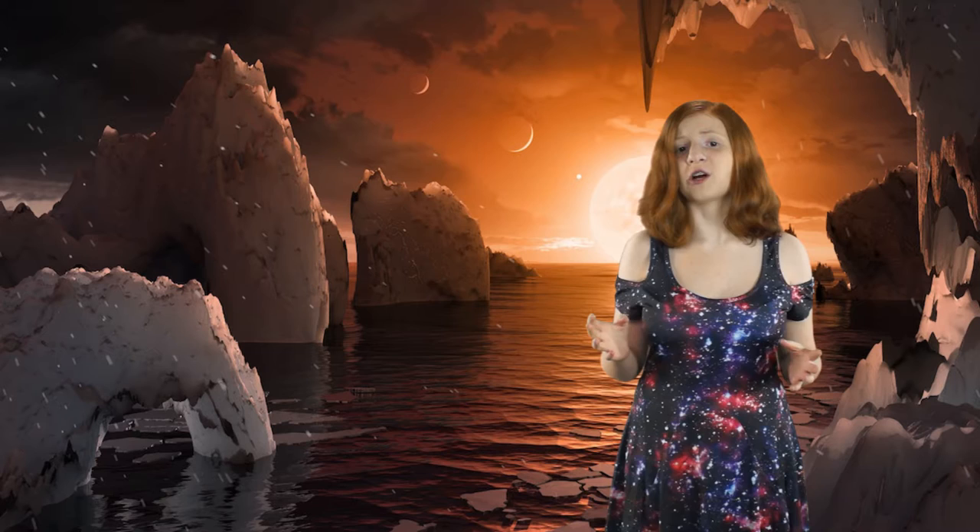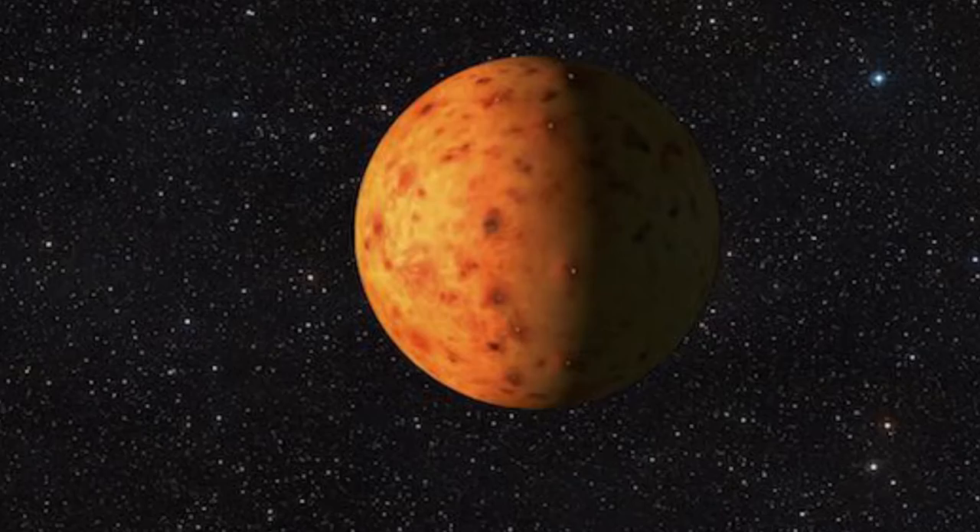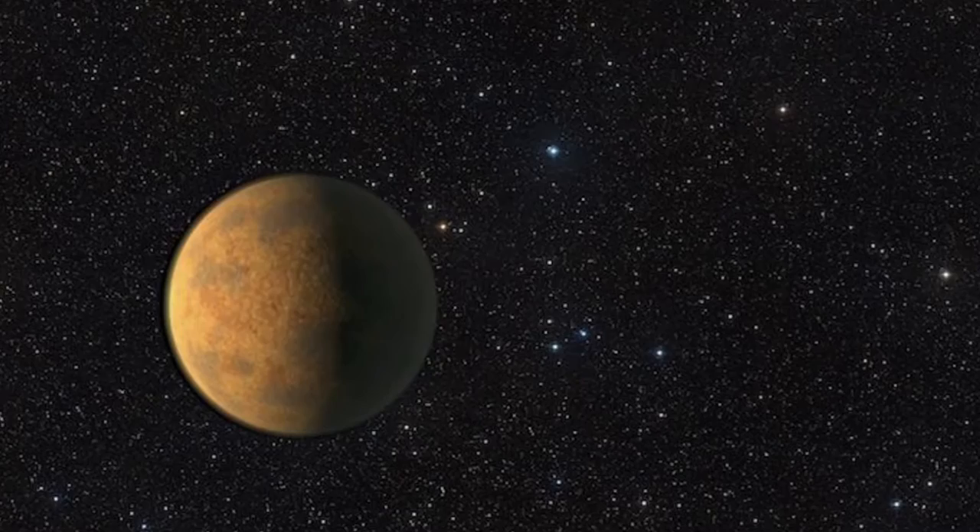But how do they know what the exoplanets look like with only the small amount of data that they have? Well, they talked to astronomers to understand how the physics would affect the planets and how this would affect their look. The planet closest to the star, TRAPPIST-1b, was based on Io and Mercury, so it has many volcanoes and is very hot. The second planet, TRAPPIST-1c, doesn't have as much heat, but it's enough to make it a rocky world with little, if any, water.